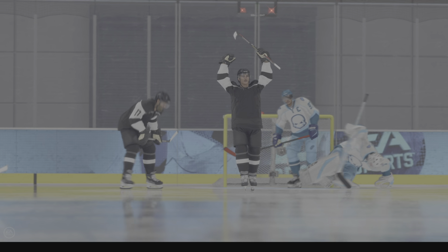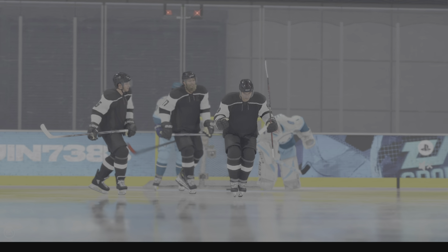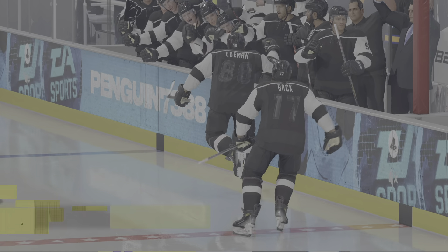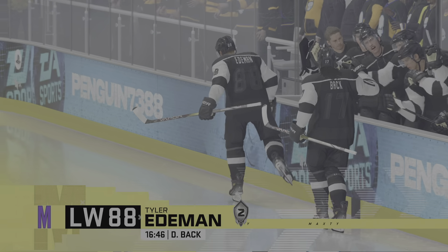And we are back to even! Tie game now. I really like the energy that they've showed throughout the game, but now it's about channeling the energy they've just created and doing something with it.